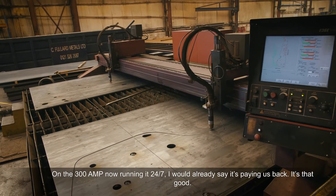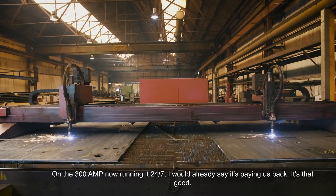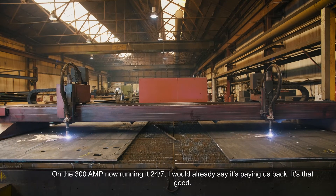On the 300 amp, now running it 24/7, I would already say it is paying us back. It's that good.